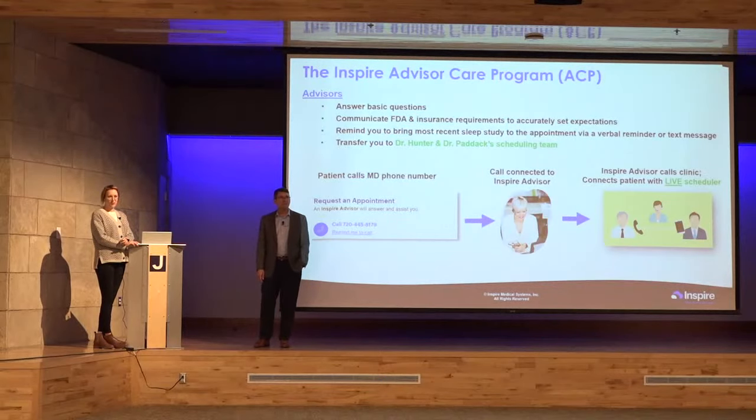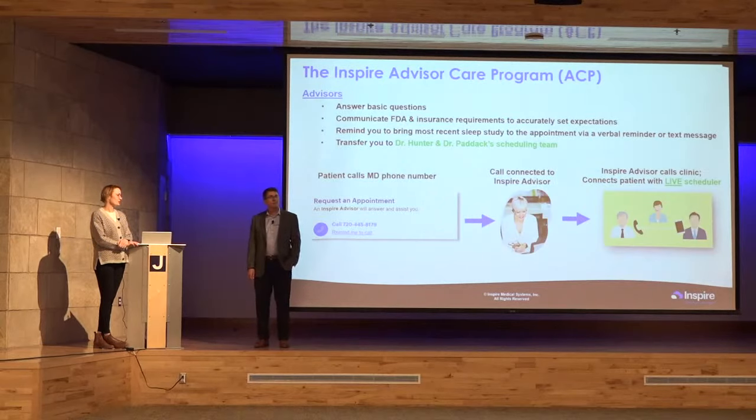The timeline also depends on your insurance and sleep study recency. Some insurers require a sleep study within two to three years, so if yours is older we'll send you to Colorado Sleep Institute for a new one. Insurance approval has been getting much faster. Getting that ball rolling with the sleep clinic early is often beneficial, since an outdated sleep study is a common cause of delays.